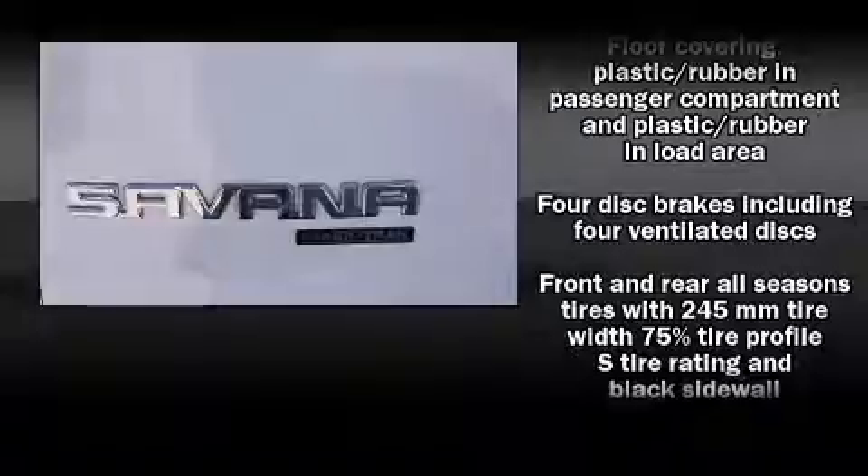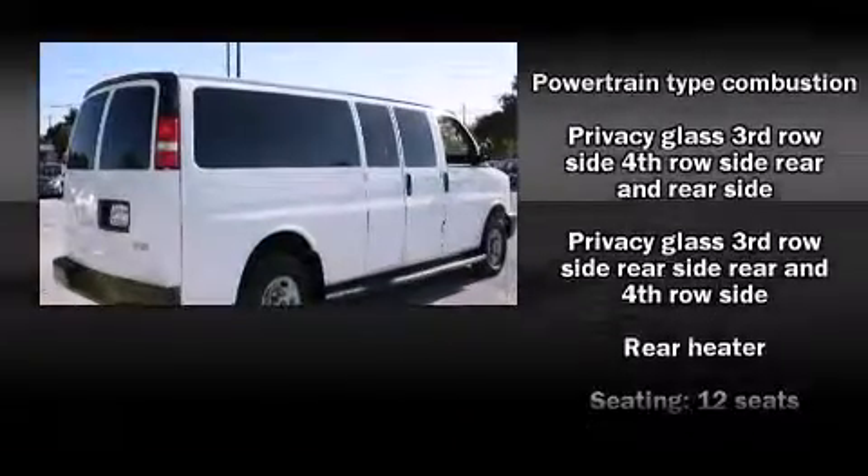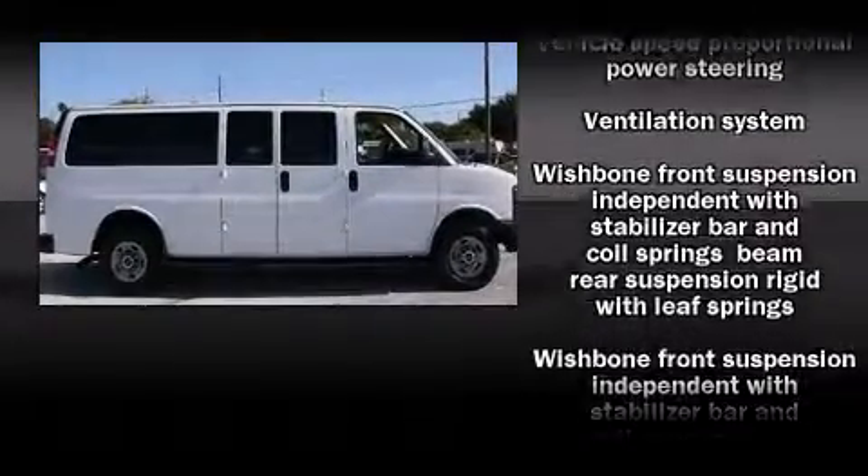Passengers are protected by various safety and security features, including dual front impact airbags, ignition disabling, and four-wheel disc brakes with ABS. It also arrives with a Carfax history report, indicating just one previous owner.